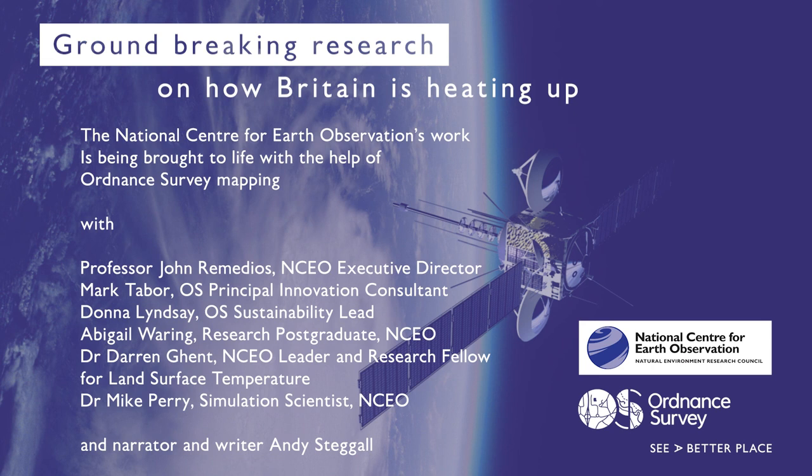For innovation expert Mark Tabor at Britain's National Mapping Agency Ordnance Survey, super accurate mapping brings this opportunity to life. If you get heat mapping raw data from a satellite, it has no context. But if you combine it with Ordnance Survey mapping, you can identify what the different heat sources are — particularly in an urban environment — and it can help with urban planning, understanding different roof types, roof materials, and the impact on heating. You can only get that context when you combine it with geospatial data.